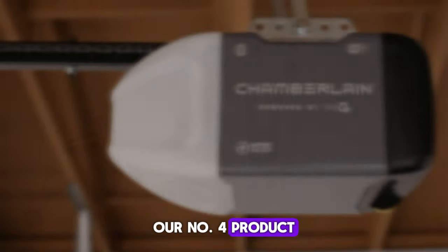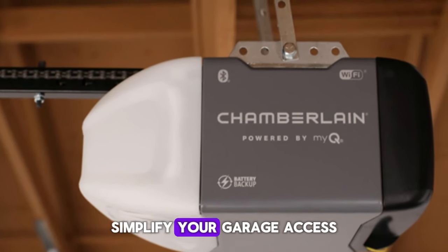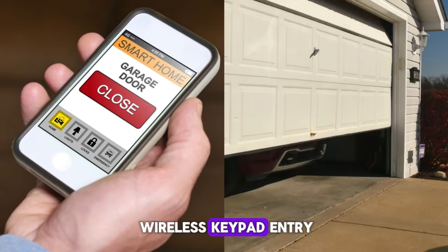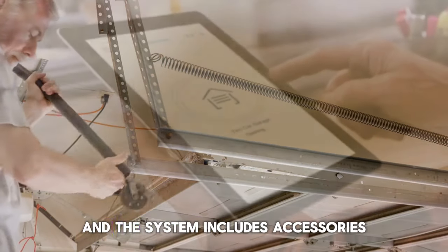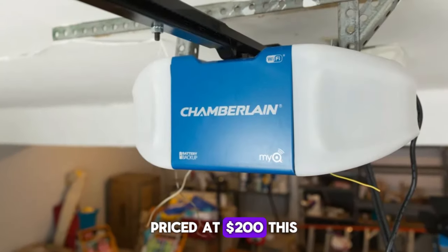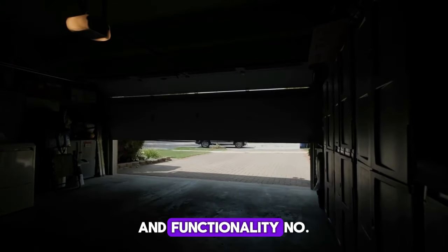Our number four product is the Chamberlain Smart Garage Opener. Simplify your garage access with smartphone control and wireless keypad entry. Installation is quick and easy, and the system includes accessories such as a wireless keypad for added convenience. Priced at $200, this Smart Garage Opener provides excellent value for its features and functionality.